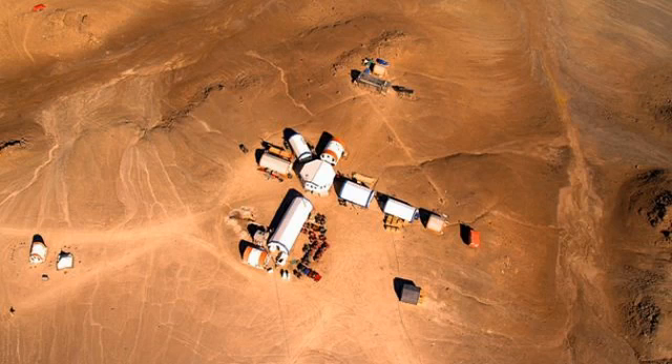The new project is based at NASA's Houghton Mars Project office on Devon Island, which is the biggest uninhabited island on Earth. It's uninhabited as a result of the harsh conditions — it's what's known as a polar desert.